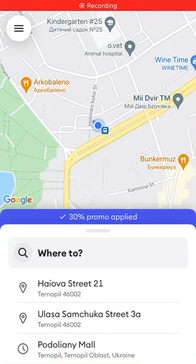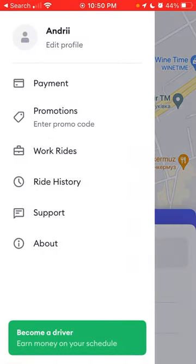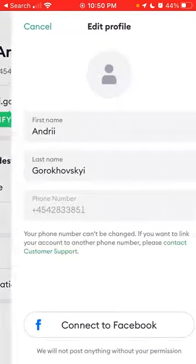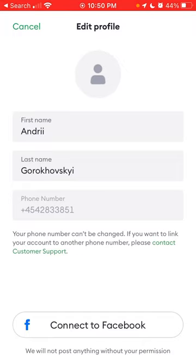Here is the Bolt ride-sharing app. Did you know that if you want to change your phone number, you just tap on Edit — and it's not possible to change it from the app for some reason.